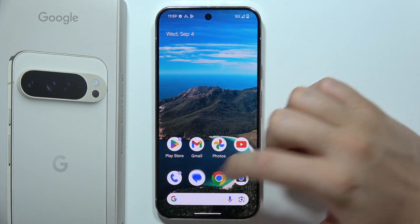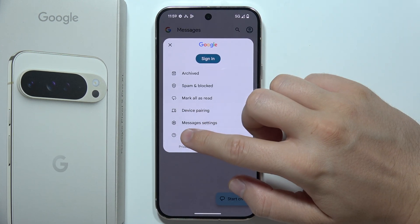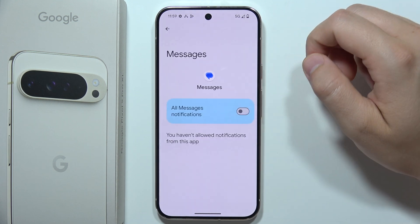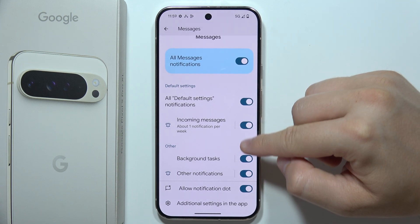First of all, I highly recommend you start by opening the Messages app. Click on the right upper corner and go to the Messages settings. You have to be sure that you have enabled the notifications from Messages, like that, one by one.